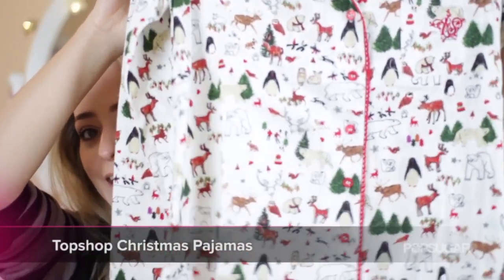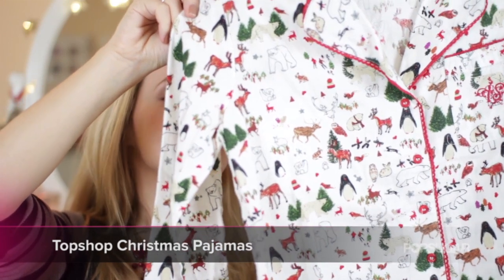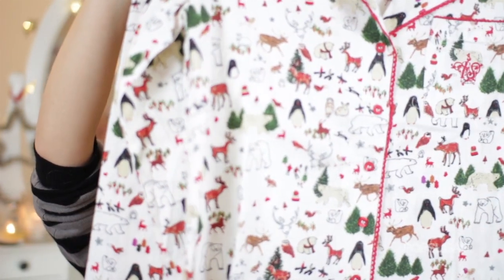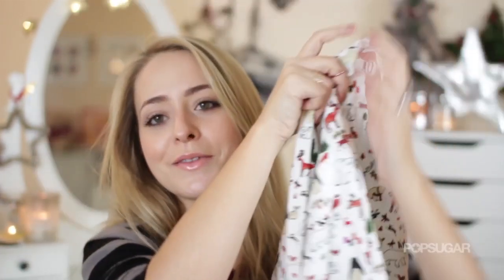Another fun gift I love receiving at Christmas is pyjamas, and the best Christmas pyjamas I found this year were in Topshop. I think these are awesome — they can speak for themselves really. You've got penguins, polar bears, Christmas trees, reindeer, snowboarders, rabbits, stars, moose, hearts, and owls. You honestly can't get much better than this for Christmas pyjamas. The quality is really nice — a thick flannel-type material. They are £32 in the UK and $64 in the US. Absolutely love these — something I would love to receive in my stocking.